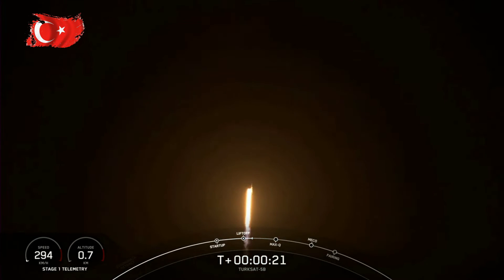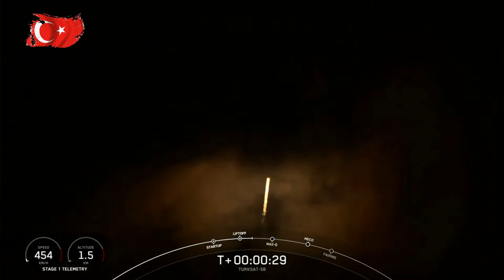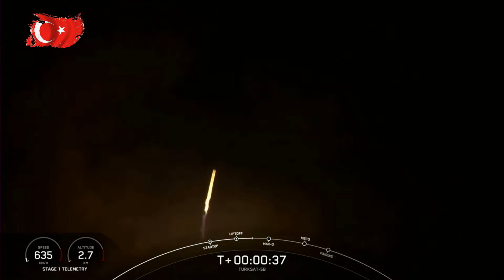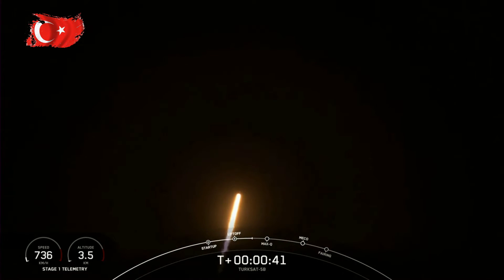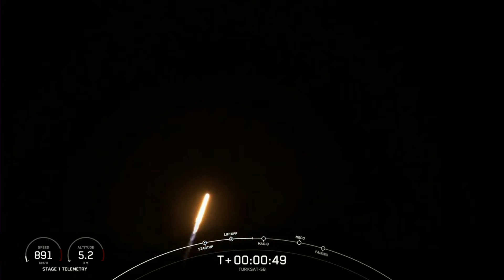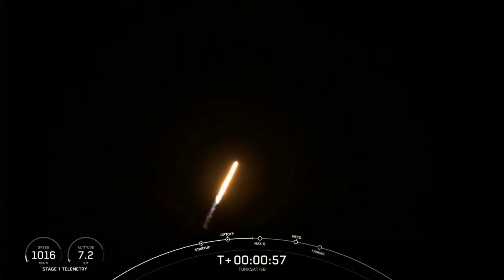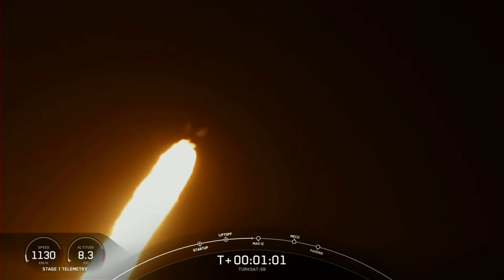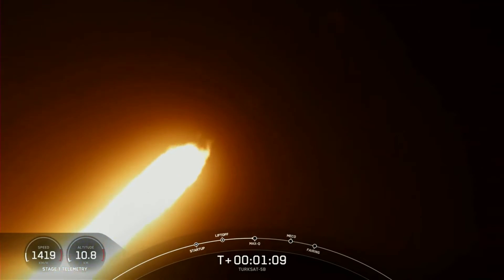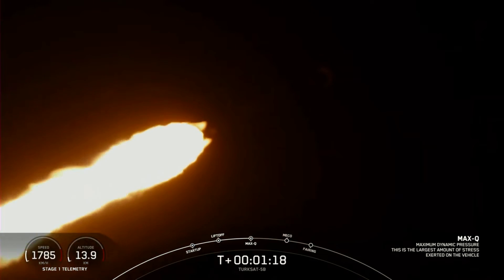Chamber pressure is nominal. Carrying the Turksat 5B satellite to geosynchronous transfer orbit. We've throttled down in preparation for maximum dynamic pressure — we're in the throttle bucket. Good views from the SpaceX ground cameras following the first stage. Falcon is supersonic. The Merlin engines are back up to full power. Max Q.